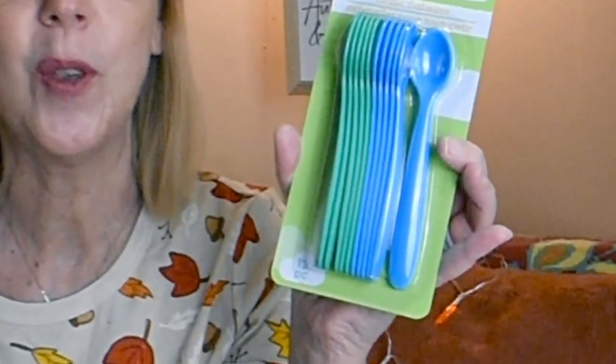All right, let's start with a couple of the non-Christmas items first. This first thing I picked up - the brand is Angel of Mine - look at that infant flatware set. Can you believe how many of these little spoons you get? You get 12 of them. That is a great deal. When my grandchildren and my own kids were babies, we always seemed to never have any clean baby spoons. They're BPA free. I'm going to put them away for my soon-to-be grandniece or nephew. Great deal.